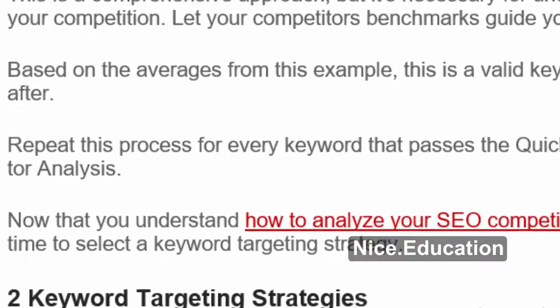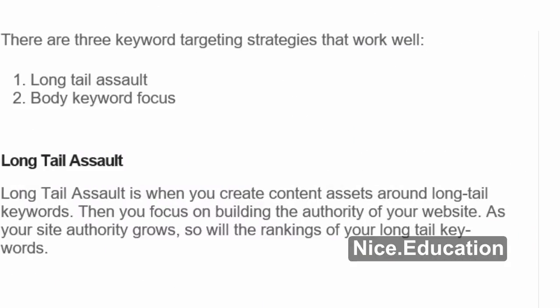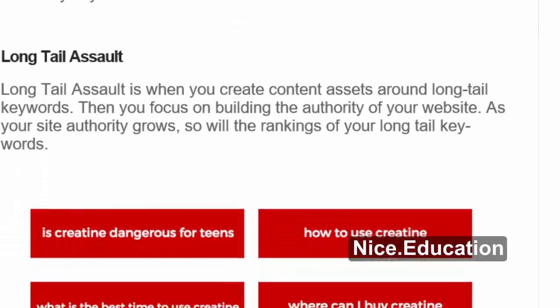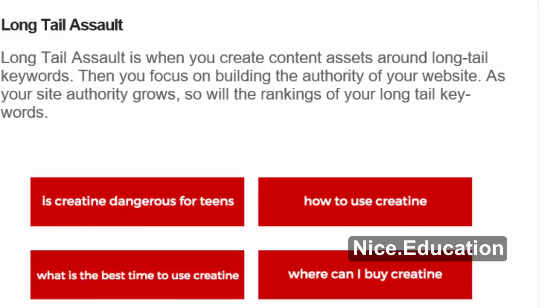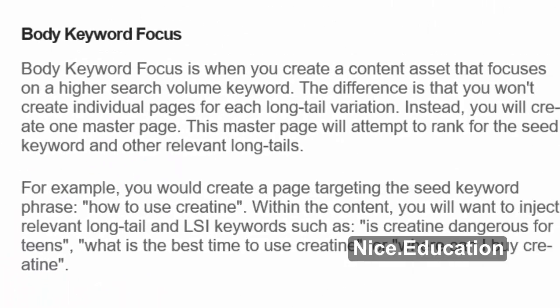Now that you understand how to analyze your SEO competitors, it's time to select a keyword targeting strategy. Keyword Targeting Strategies: there are 3 that work well. 1. Long Tail Assault. 2. Body Keyword Focus. Long Tail Assault is when you create content assets around long-tail keywords, then focus on building the authority of your website. As your site authority grows, so will the rankings of your long-tail keywords. Create content assets for each long-tail keyword. The long tail assault strategy is dangerous when used wrong — you need to avoid creating thin content because it won't rank, and Google's Panda algorithm hates it.